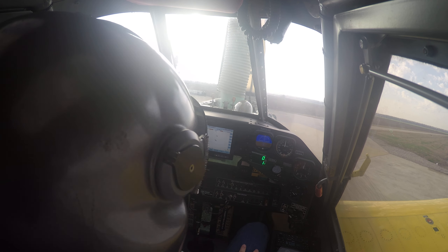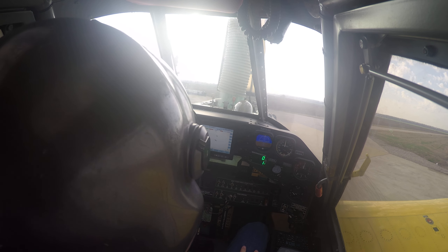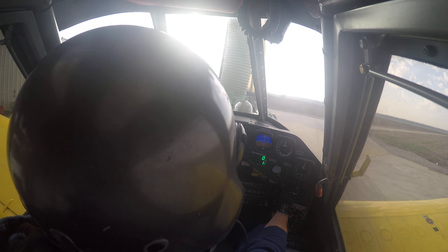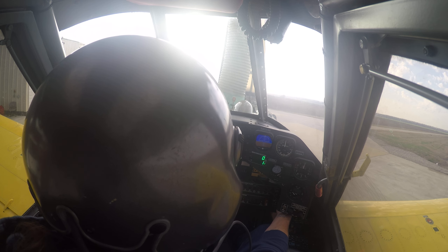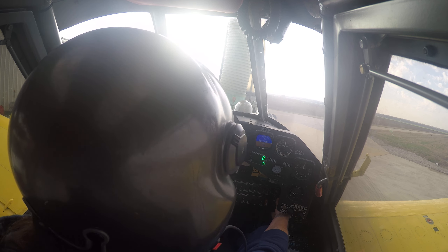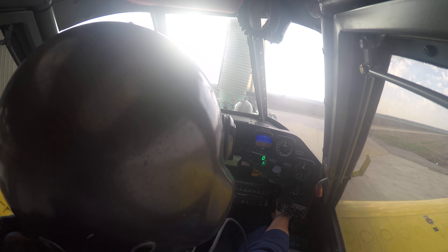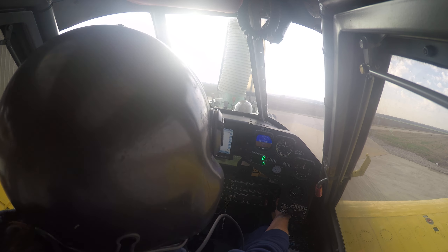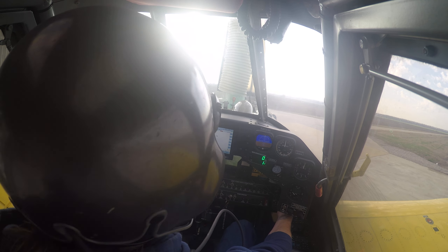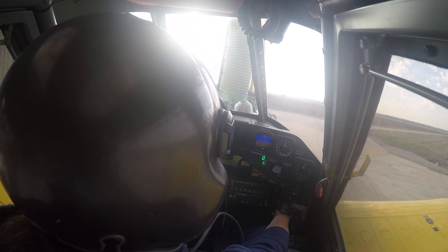Hello everybody, welcome to my new office. I took a new job over the winter with a different company. I'm still in an Air Tractor 802 - this is a 2019 model, about the same as I was flying in my other videos. That was a 2018 model. I'm about to go fertilize some wheat.